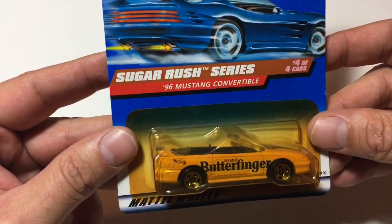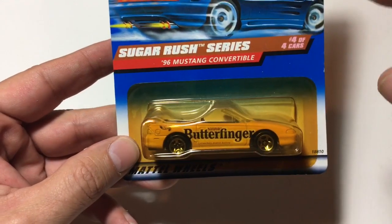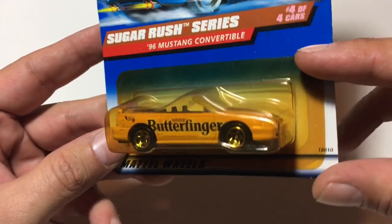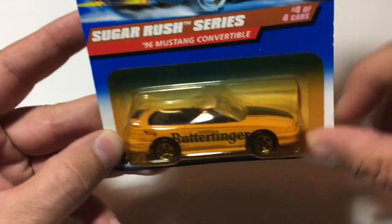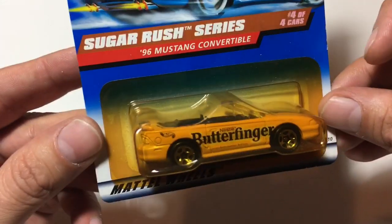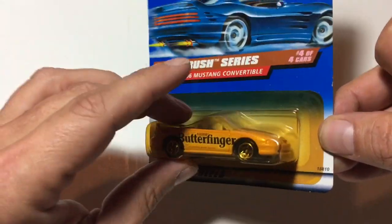One more — not a Porsche. This was one of the Sugar Rush series: the '96 Mustang convertible. If you watch Mr. Mom's channel, you'll see he raced this one just a couple days ago. There's a little bit of yellowing on the package, so this one will probably come out just for that reason.